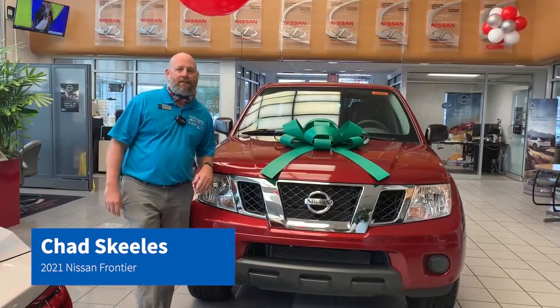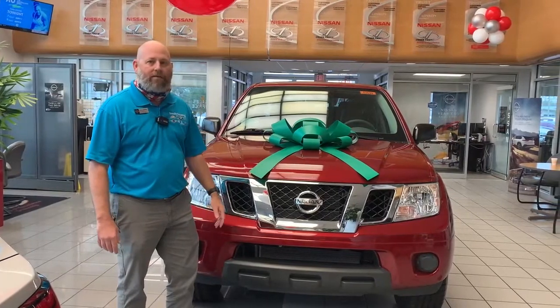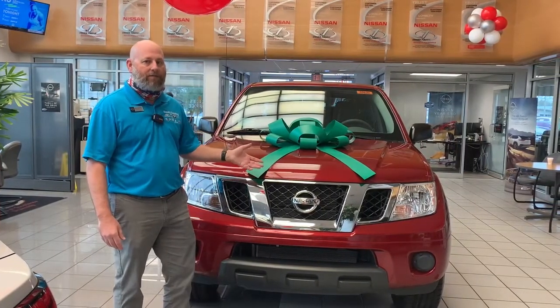Hey guys, Chad Skills here at Sandy's Hanson Nissan of Pensacola. Wanted to give you a little chance today to highlight the 2021 Nissan Frontier. They are starting to hit, so let you know a couple of things about it.